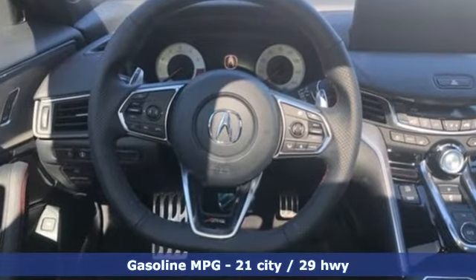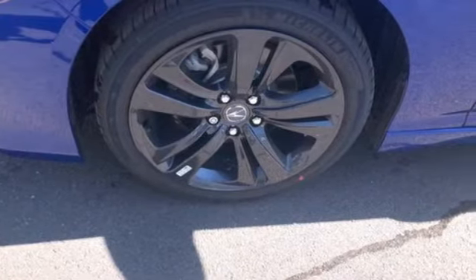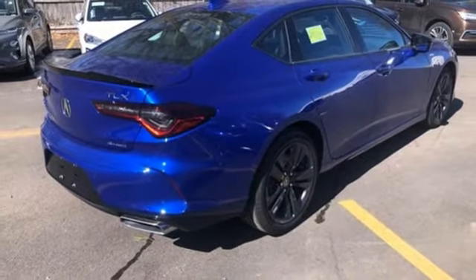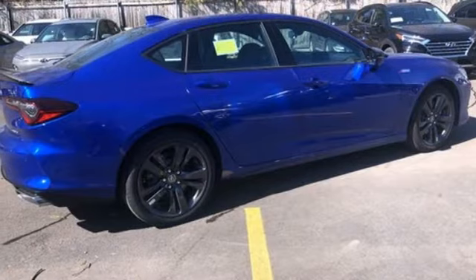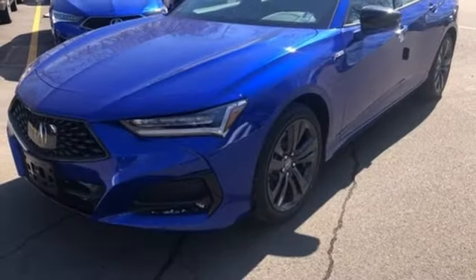Integrated navigation system, front heated and ventilated bucket seats, Wi-Fi hotspot, power sliding and tilting sunroof, intercooled turbo inline four-cylinder engine, four-wheel drive, and streaming audio.